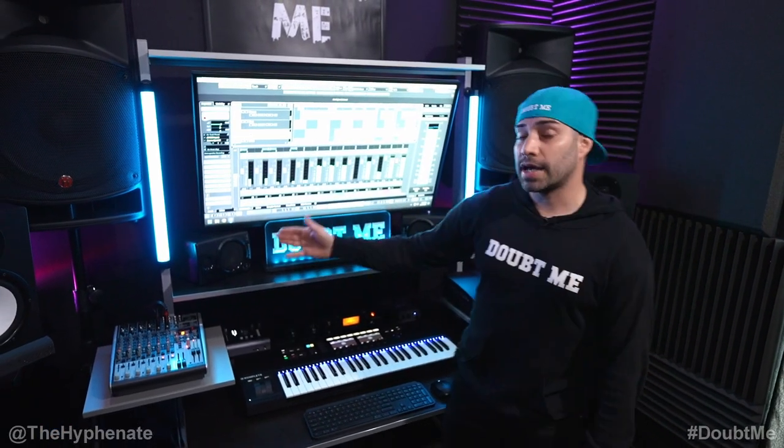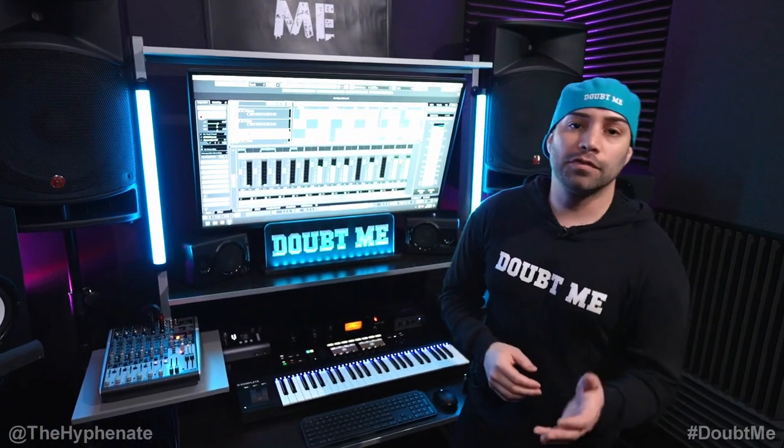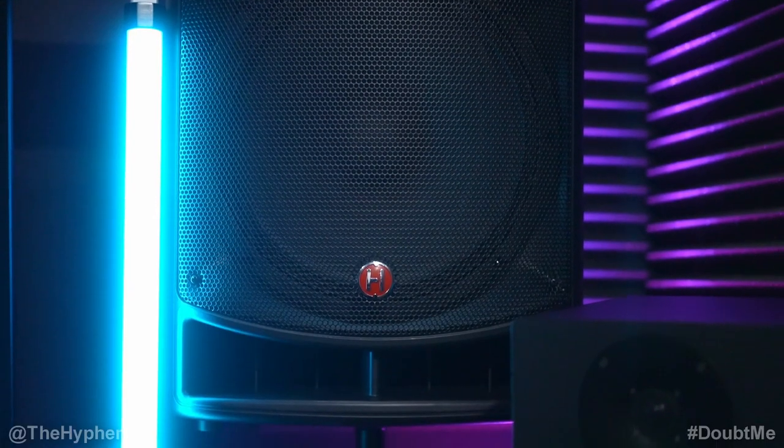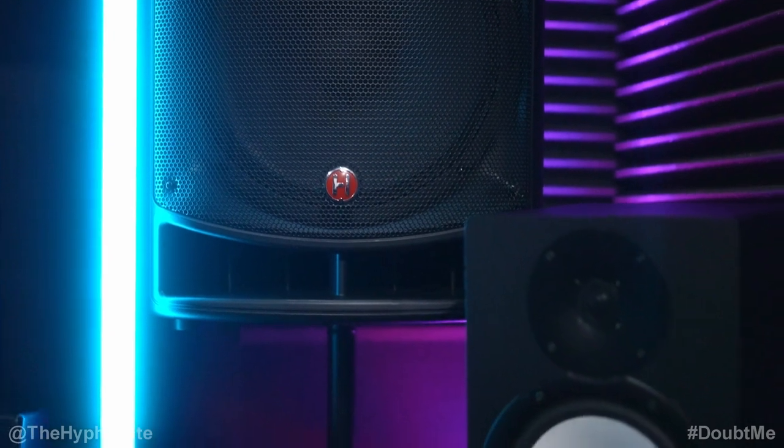These two tube lights on the sides are made by Nanlite. They're the Pavotube 2X lights, the two foot versions. I do have magnets on them so they just mount here. These can change to any color and I can control them on an app.